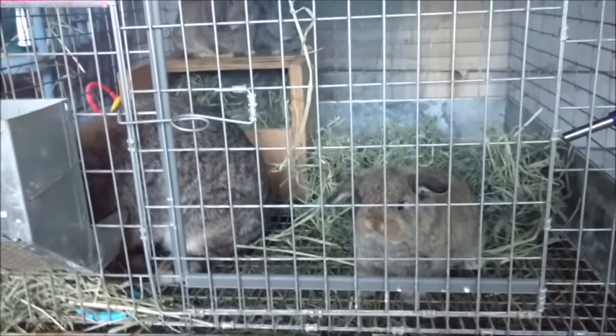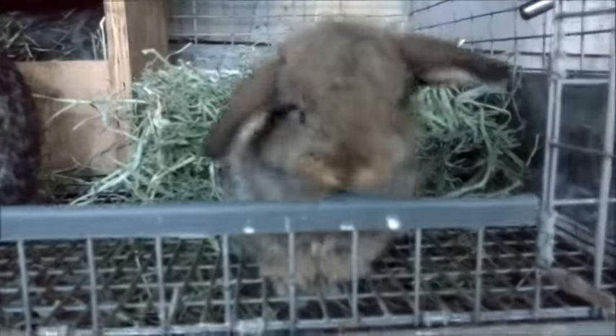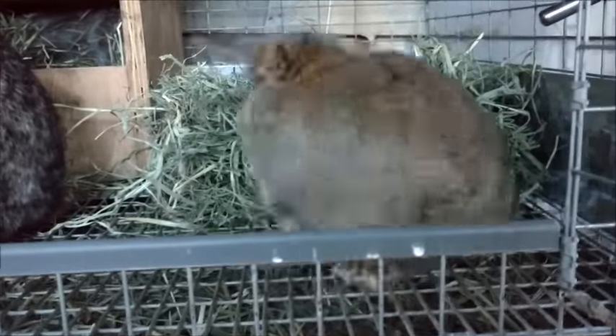Hey guys, Holly here and today I'm going to do a quick update on Zuzu's babies. These guys are four weeks old tomorrow and they are precious. They're some of the sweetest and cutest babies ever. I'm loving them to death.